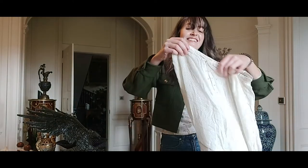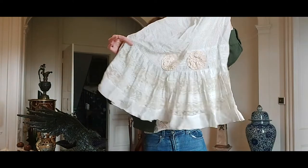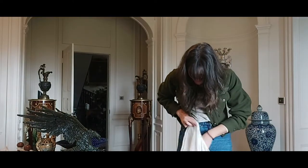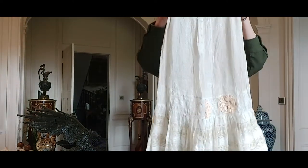A nice little Edwardian skirt — it's obviously an underskirt, but I think you could still wear it. Cute, a little bit nice, great detail.